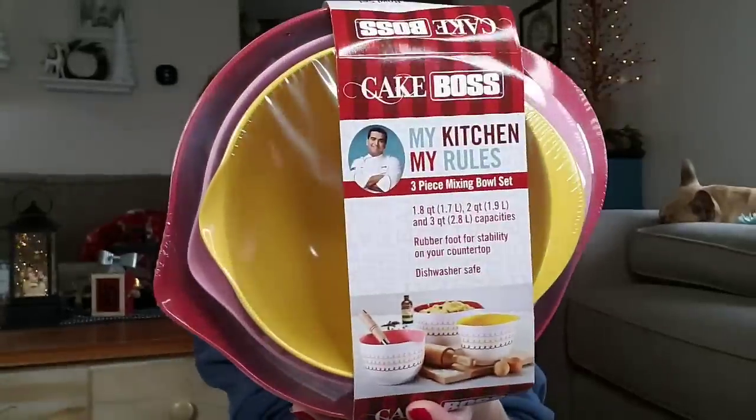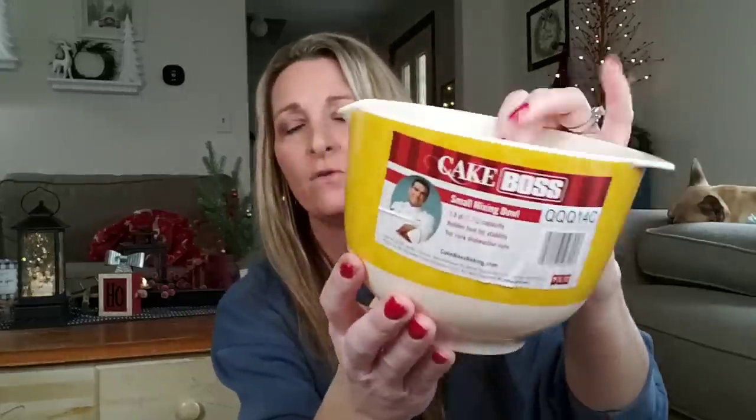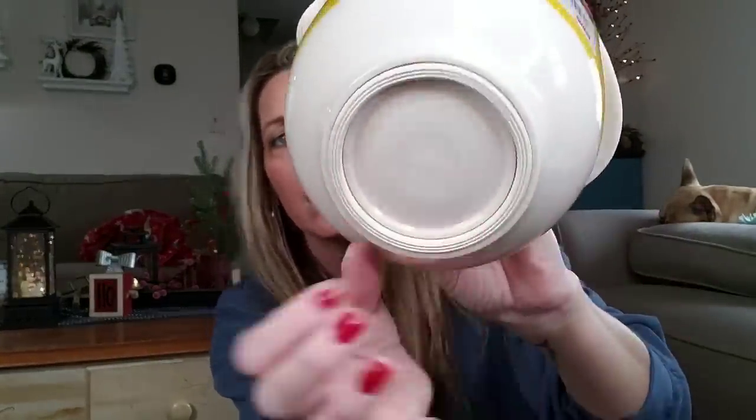And they have these to somewhat match — a three-piece mixing bowl set with rubber foot for stability on your countertop, and dishwasher safe. They all have the same design, and you get a 1.8 quart, a 2 quart, and a 3 quart for a dollar. I don't know who doesn't need mixing bowls. They also have a single 1.8 small mixing bowl with a pour spout. You can see the rubber grip — it really grips your table or counter so it doesn't move around.